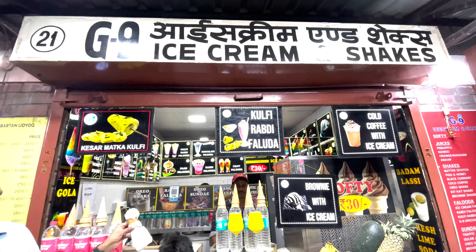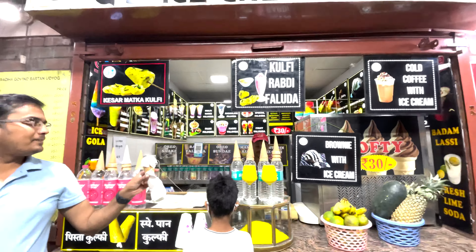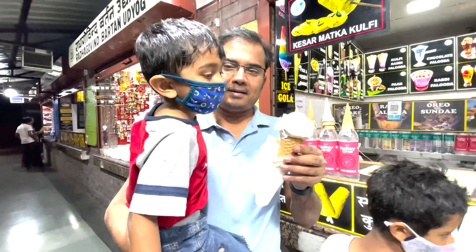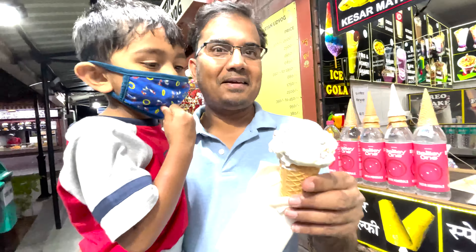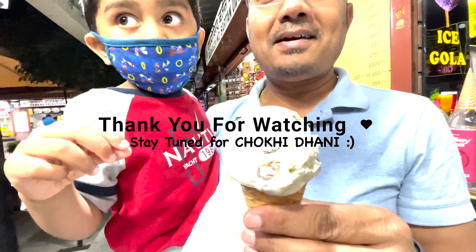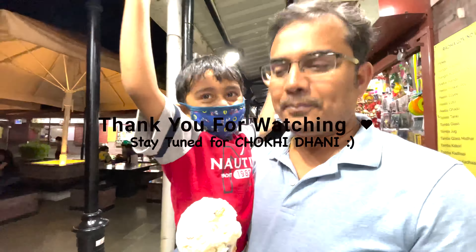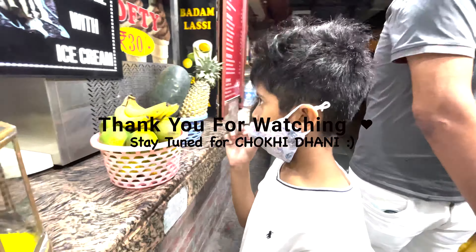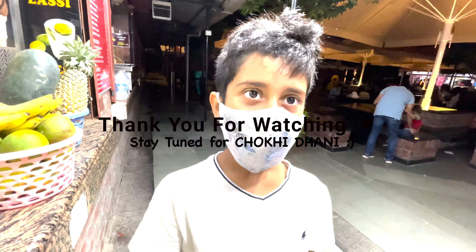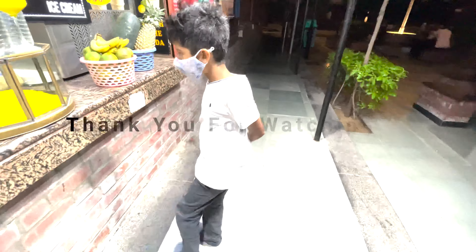So now we are at G9 Ice Cream and Shakes. The children were very much wanting to eat ice cream. Vinny went ahead and ordered banana ice cream which has a lot of nuts and kismis — right Vinny? Yeah! And Siddhant is waiting for his order. What is it that you have ordered? Brownie ice cream. As you can see, he is super excited!